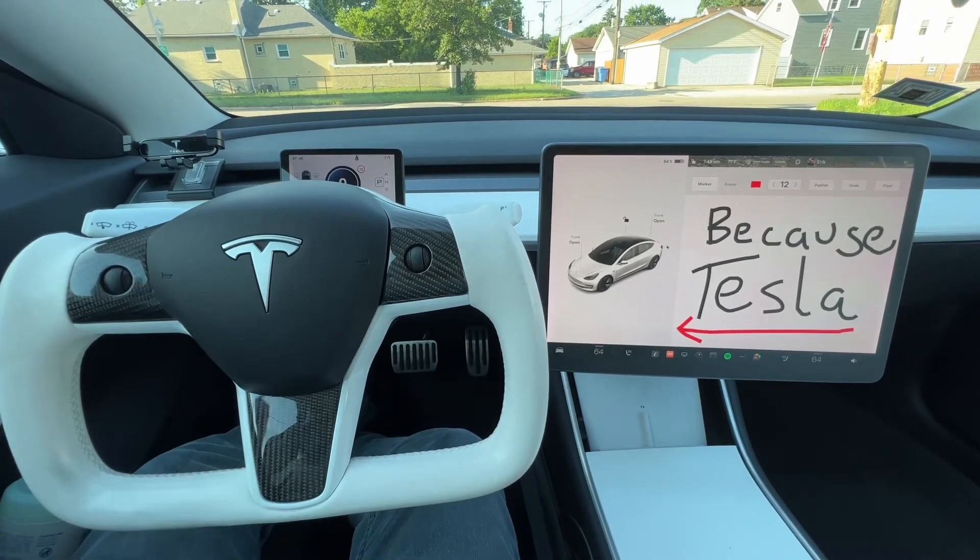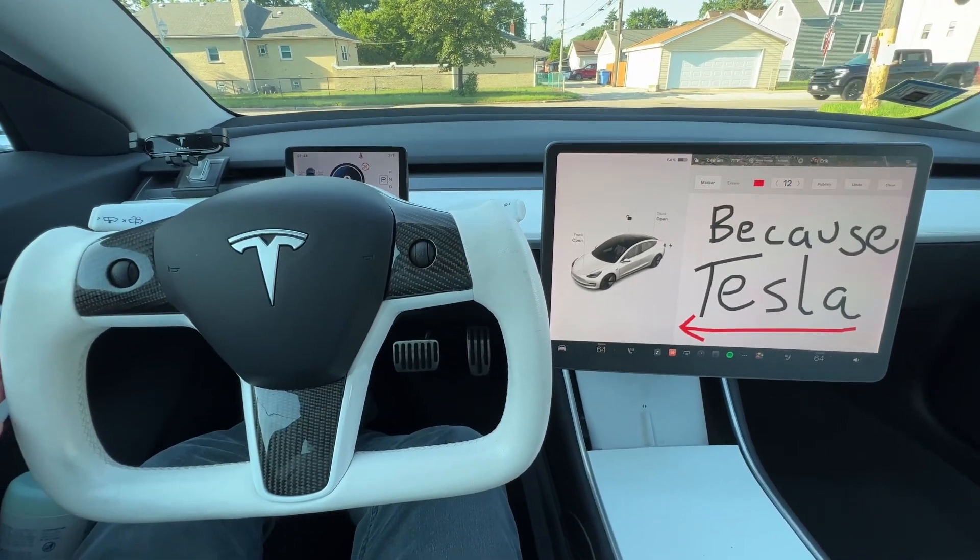There must be some advantages to a steer by wire system, or why else would Tesla be interested in this? There are actually many reasons. Let's go through a couple — if you have any to add, go ahead and comment below. First thing that comes to mind is that Tesla has an affinity for yoke steering wheels. As you can see, I've got a yoke steering wheel in my Model 3.